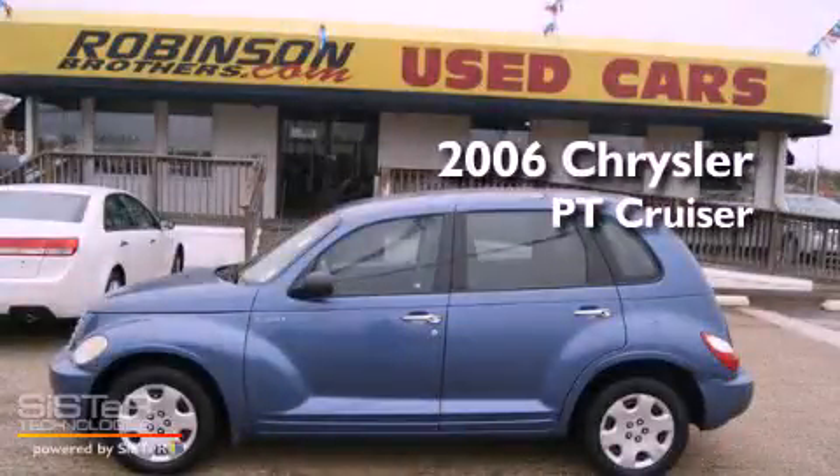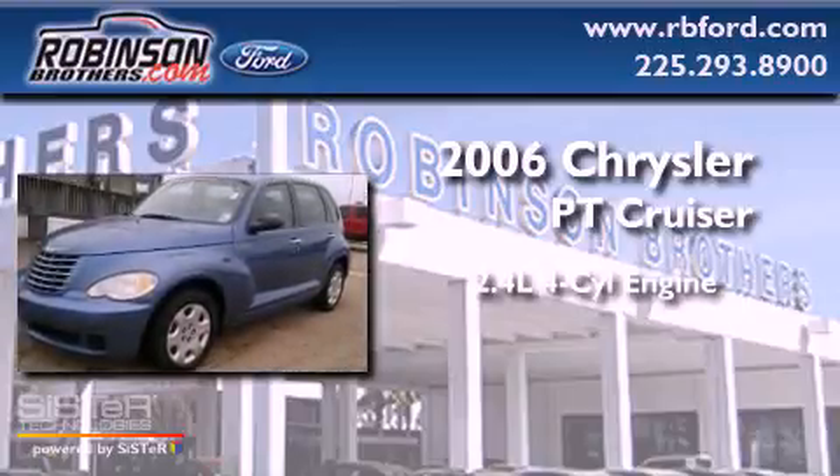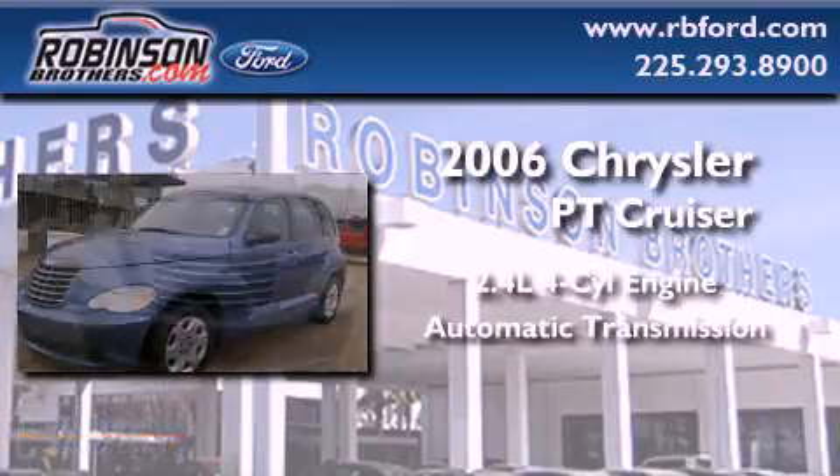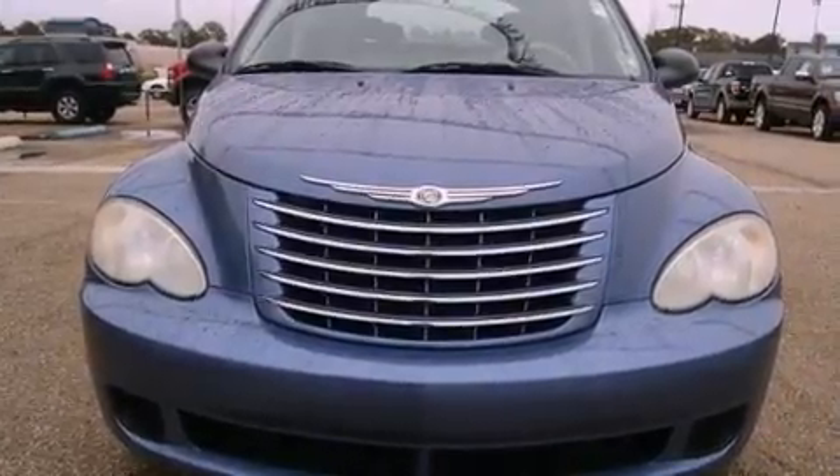This is a 2006 Chrysler PT Cruiser. It has a 2.4-liter four-cylinder engine and an automatic transmission. All of the following features are included: